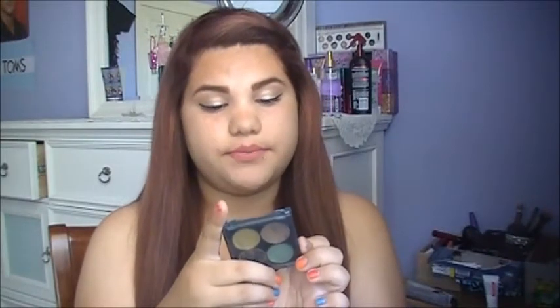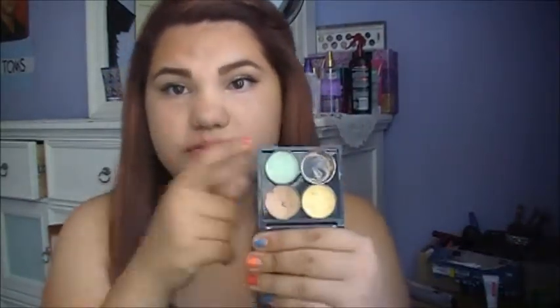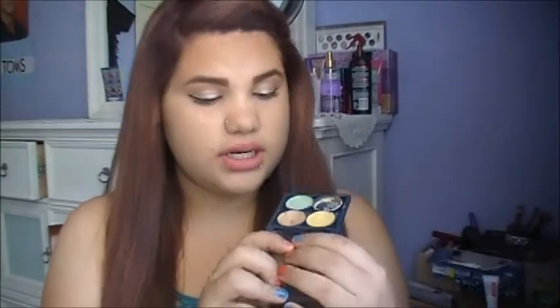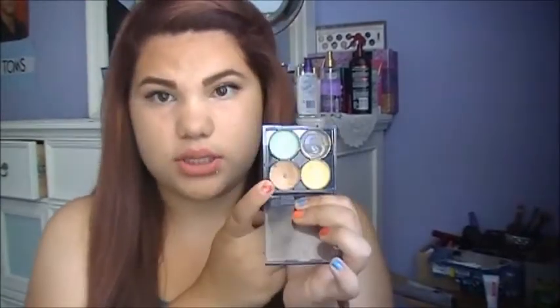Next is a concealer quad from Avon — the Look Perfect Concealer Kit in Light Medium. I used up the bright one for my under eyes. I really need to get a new concealer that doesn't go so fast, because cream concealers go fast for me, especially these — they're really creamy, like butter soft. The one I'm using now is for blemishes. If you have any recommendations on concealer, let me know.